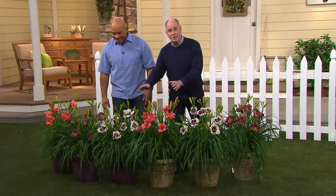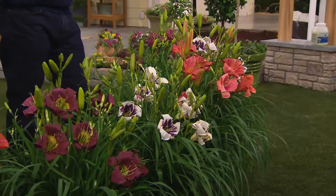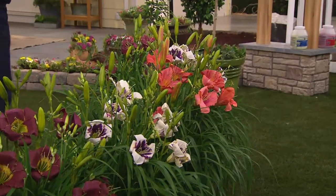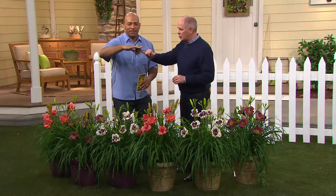You will have flowers that begin early summer and will take you all the way through the fall. These aren't your grandma's daylilies — they are not. This is the new evolution of the science of cottage farms, and they do all the work for you.